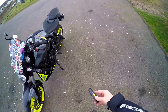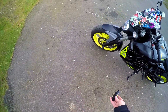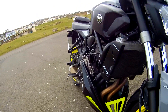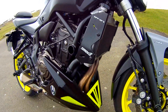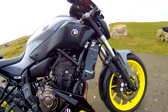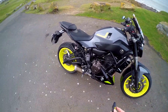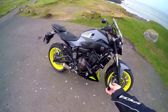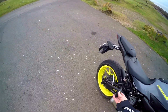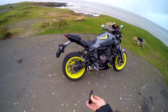Then there's the belly pan — a cheap eBay purchase again. It came in blue so I sanded it back, primed it, and painted it. I thought I got a pretty close colour to the wheels, but now looking at it, probably not. On the front mudguard I've got an extender from Pyramid Plastics, and on the rear I have a rear hugger extender from Pyramid Plastics as well. Took like 5 minutes to do them.